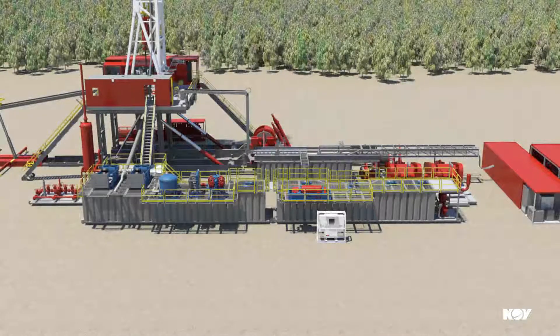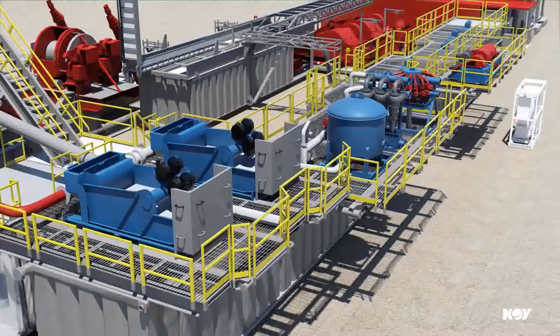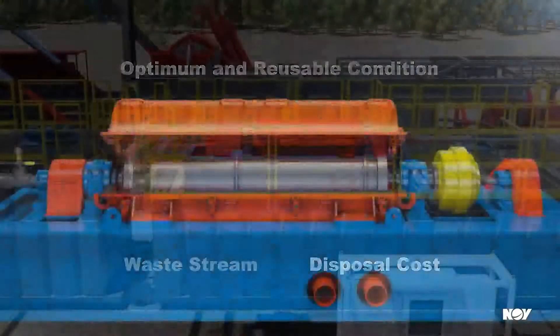Centrifuges play a vital role in enhancing solids control efficiency. A key component of any effective solids control package, the centrifuge ensures the drilling fluid remains in optimum and reusable condition and reduces both the waste stream and disposal costs.